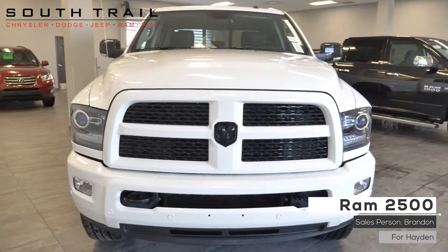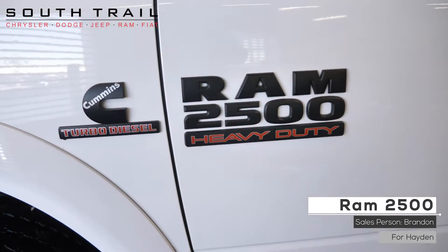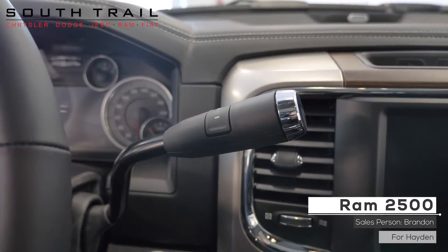This 2017 Ram 2500 Laramie comes equipped with a 6.7 litre turbo diesel engine and an automatic transmission.